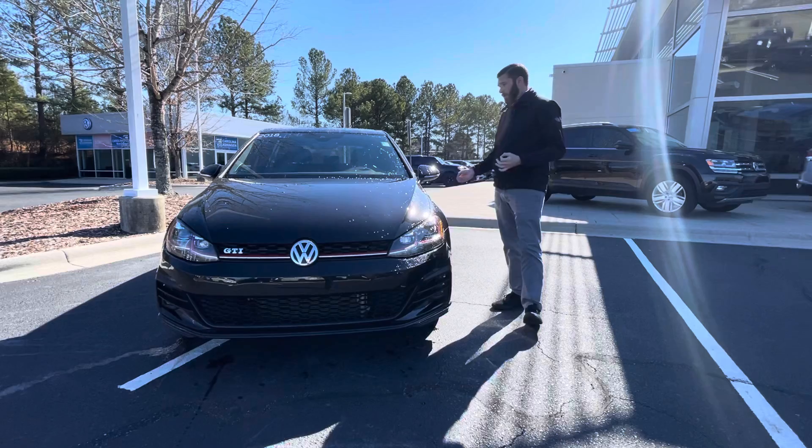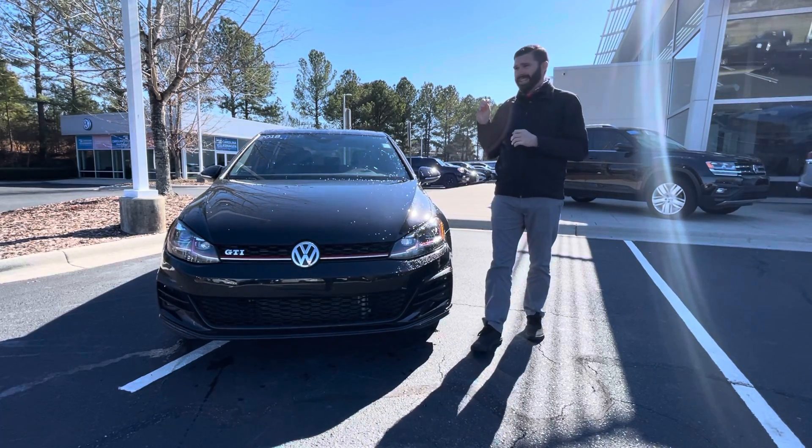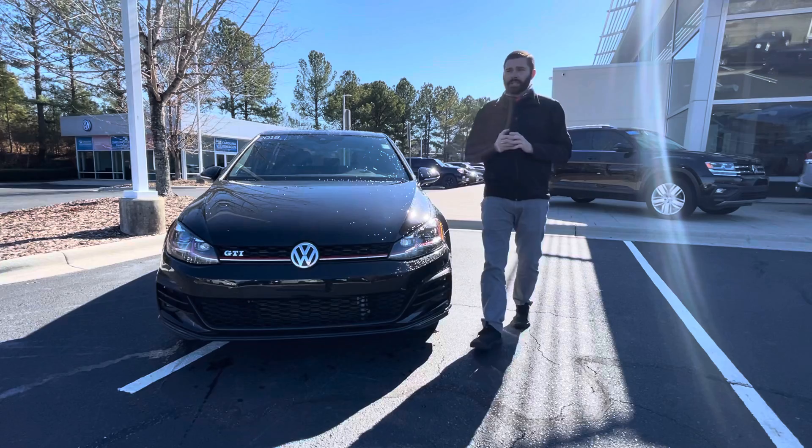The car has never been abused. It's never been driven hard. This is the cleanest Mark 7.5 GTI that you are going to find.